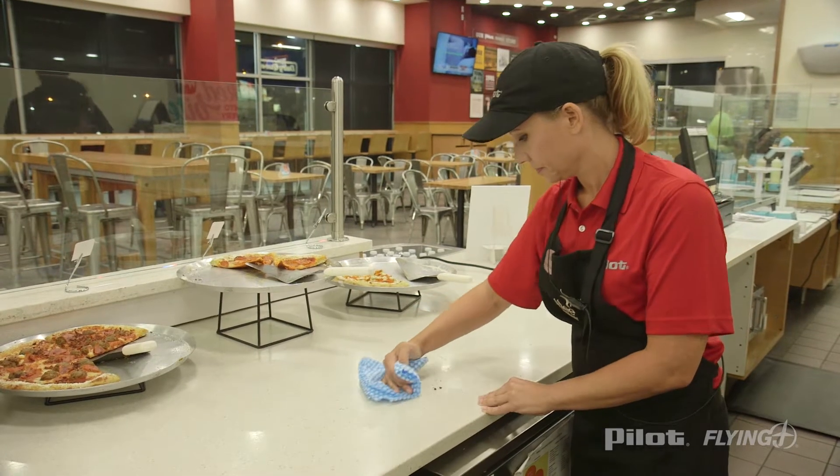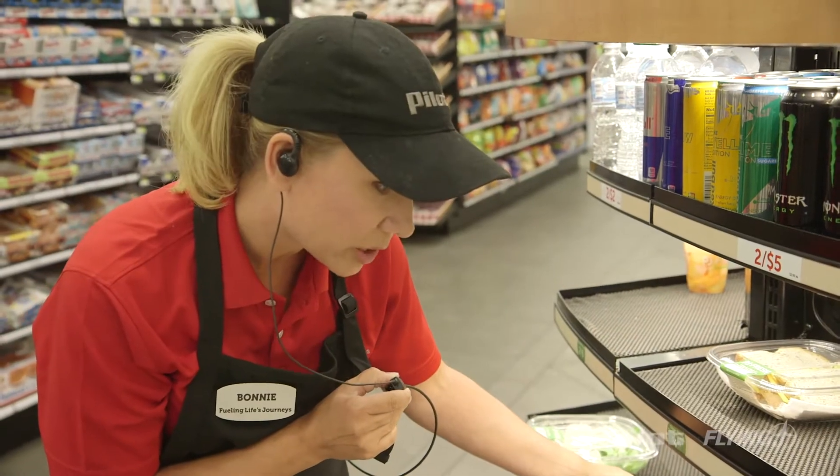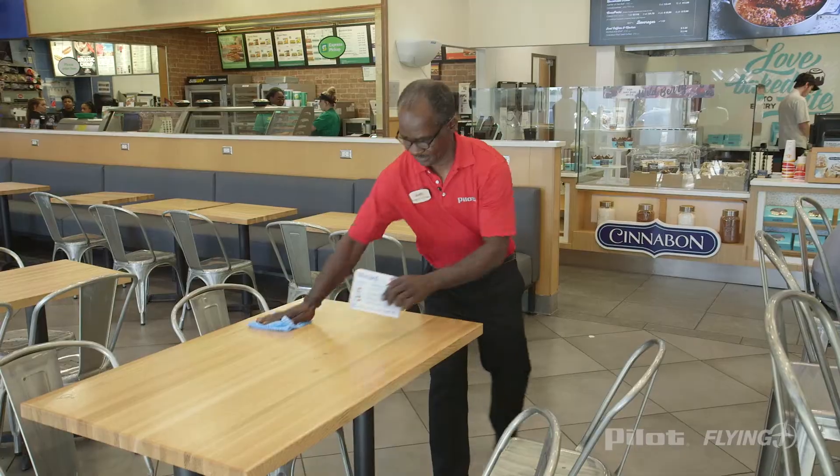That can mean doing things like picking up trash, wiping down counters, or letting someone know if we're out of stock. And even though everyone has their own responsibilities, we all have to pitch in to keep the store clean.